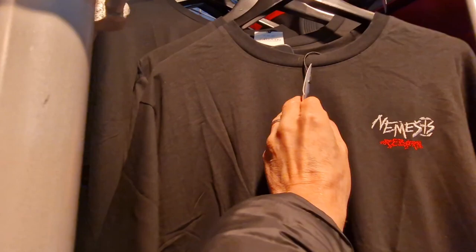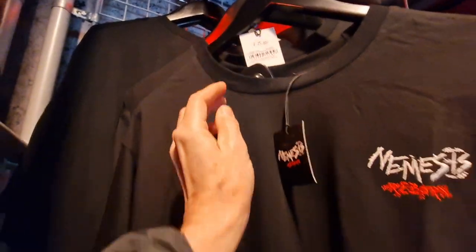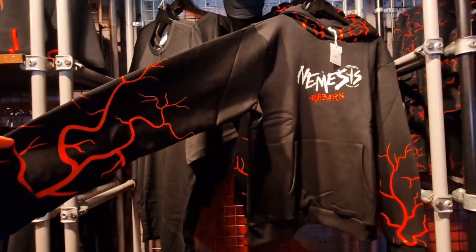Nemesis Reborn — plain black with logo — £25. I like this one as well, look at that sweatshirt. That's cool.